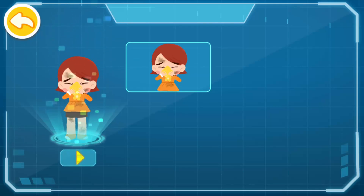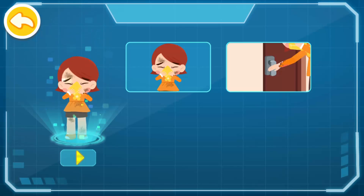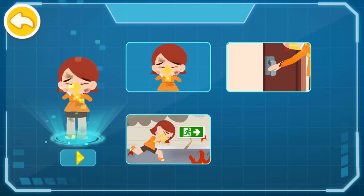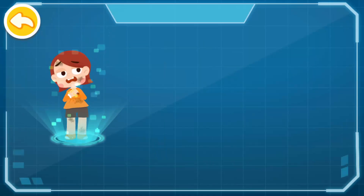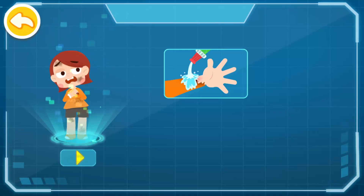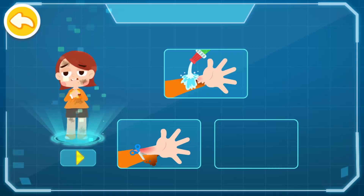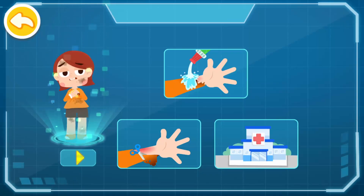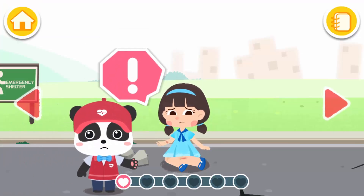Self-rescue to evacuate safely: one, cover your nose and mouth with a wet towel; two, if the doorknob is not hot, open the door to check for smoke; three, bend forward and proceed to locate the emergency exit; four, take the stairs instead of the elevator. First aid for scald: one, rinse with water to cool the wound; two, cut off the clothing; three, go to a hospital for treatment.